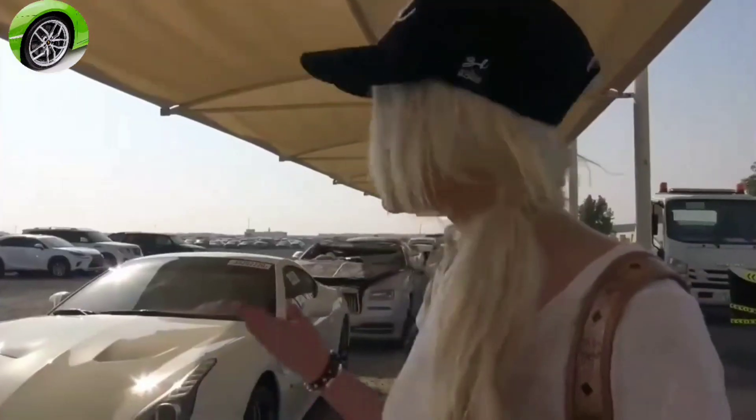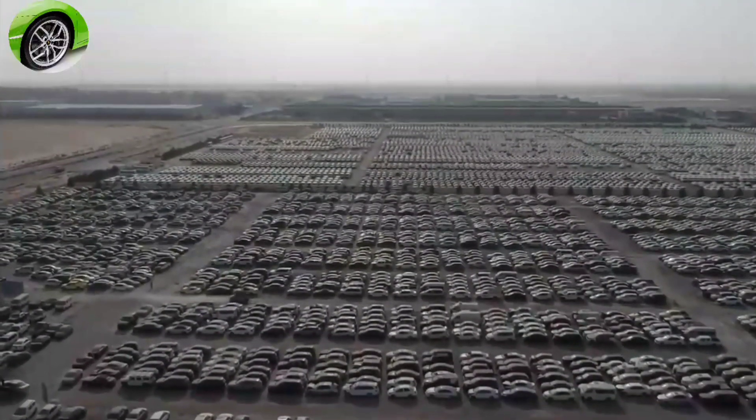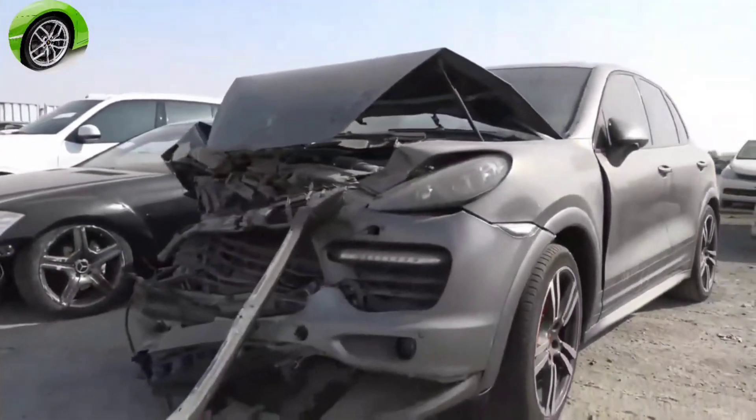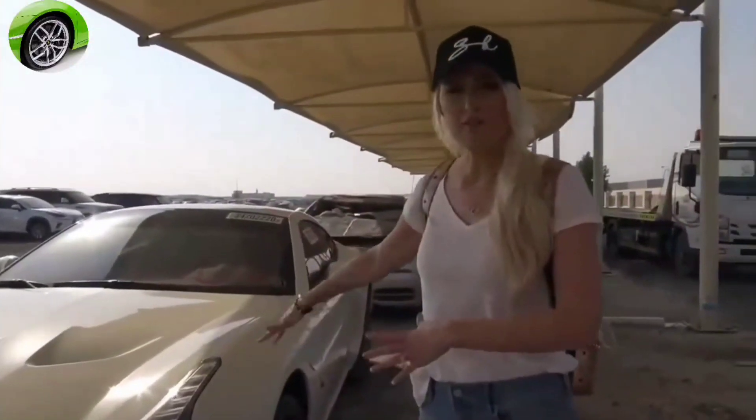There's a Ferrari California T just sitting here. This is where damaged supercars, cars that have been confiscated by the police, or abandoned supercars come. We're going to take a look at today and find the nicest supercars that have ended up in a scrapyard in Dubai. The cool thing is you can actually buy all of these — they go on auction online and you can put in a bid and get a bargain.